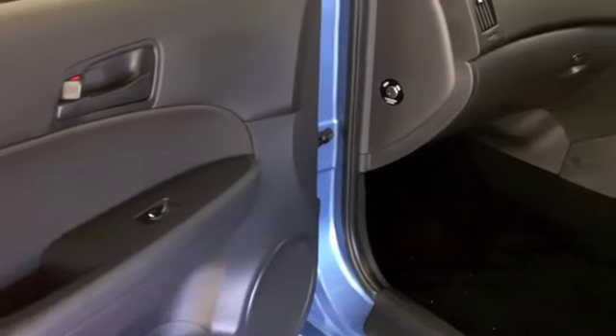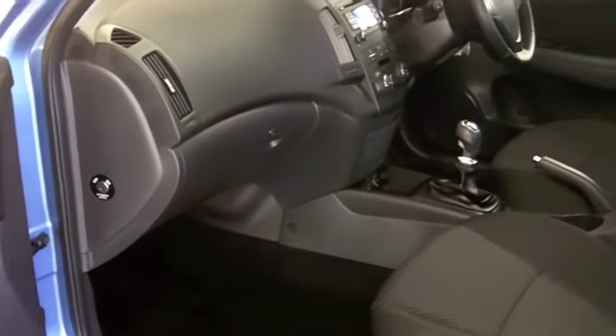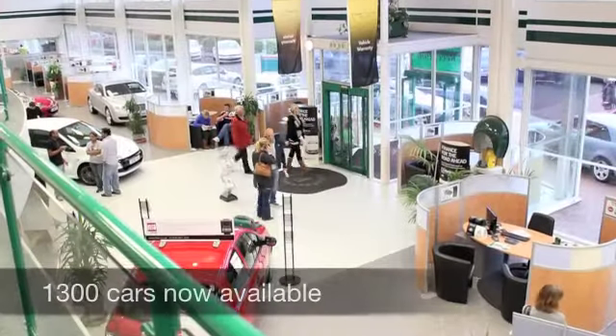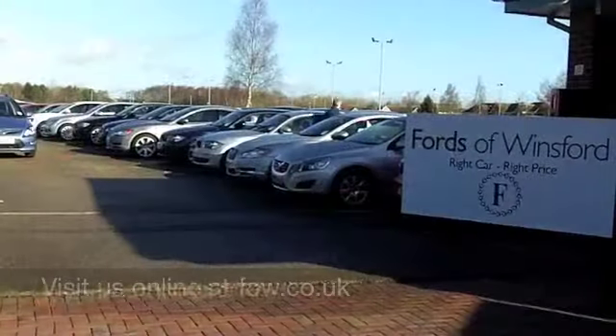If you'd like to part-exchange your existing car, or if you need finance, no problem — come on down, we can sort all that for you quickly and with pleasure. Come and have a test drive. Come and discover if this is the one for you on a no-obligation test drive at Fords of Winsford.